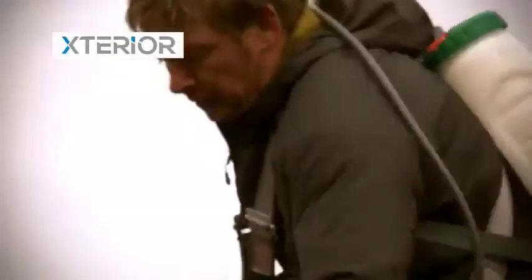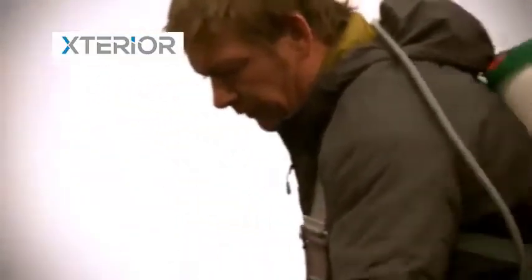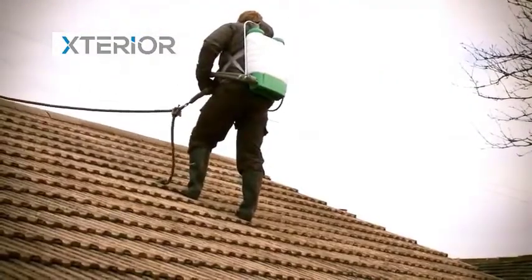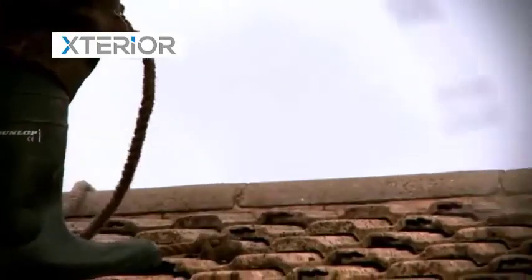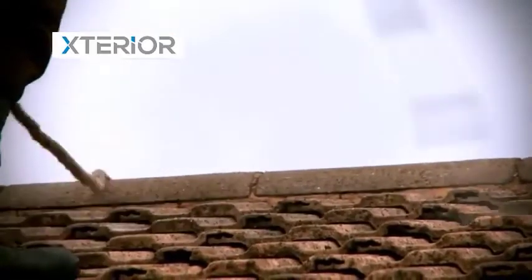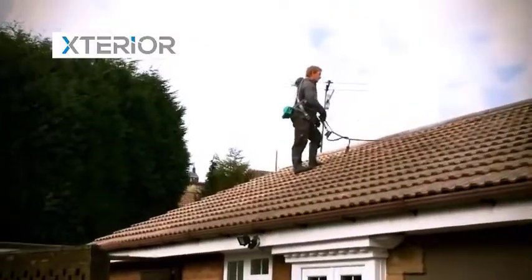Once all pointing and tiling repairs are completed, the next stage is the application of the anti-fungicidal wash over the entire roofing area. This works deep into the pores of the roof tiles to kill off any remaining moss and lichen spores and protects against any future growth.